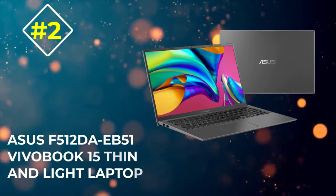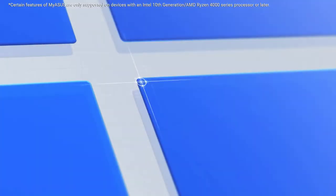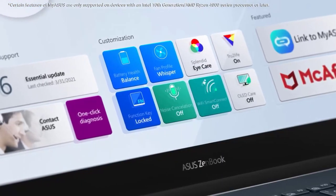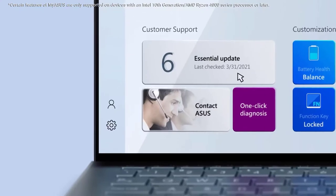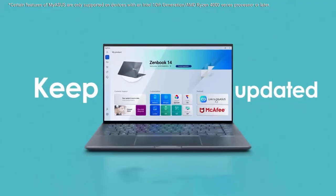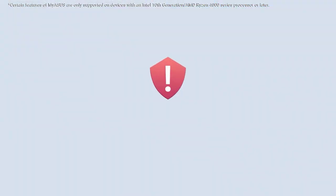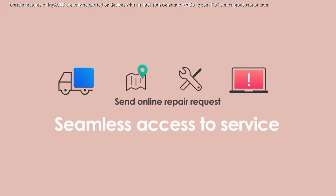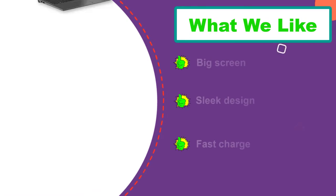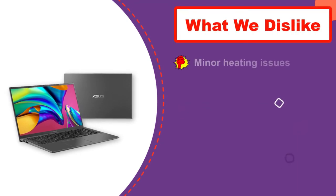Number 2: Asus F512-EB51 VivoBook 15 Thin and Light Laptop. If you're one of those who wants and enjoys a big screen for their video conferencing, then this laptop is for you. It has a large 15.6-inch screen which is a total game-changer and gives you a wholesome video conference experience. It has a beautiful, sleek, and compact design with a good screen-to-body ratio. It's lightweight and can be easily carried and traveled around. Where fast consumption of charge and battery becomes a bummer during business meetings or when video chatting with distant families, this laptop has a great battery life and can save you from such embarrassments.